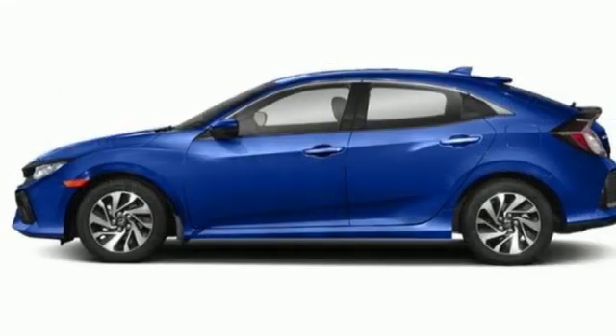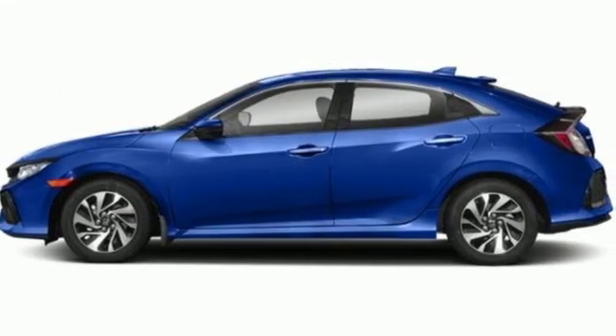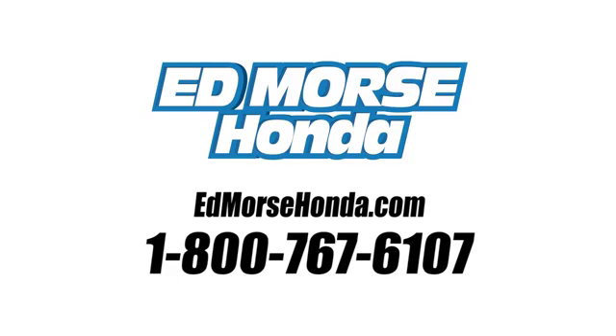Honda's created some of the most admired vehicles on the planet. Hurry in today and see it for yourself. Call us today at 1-800-767-6107.